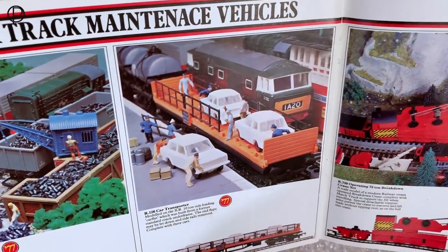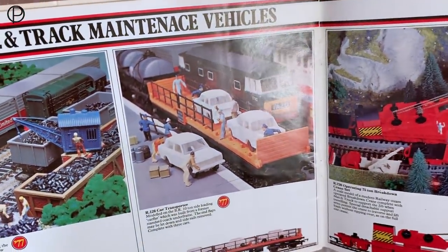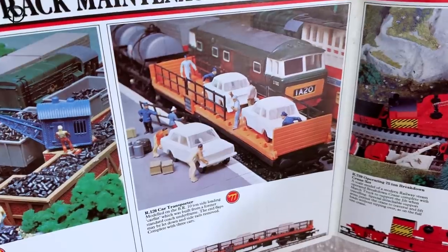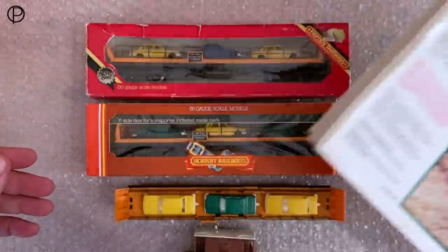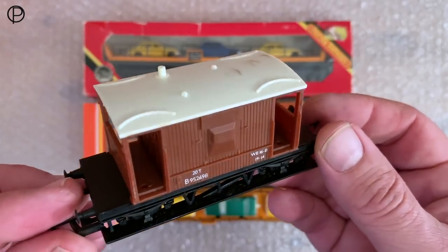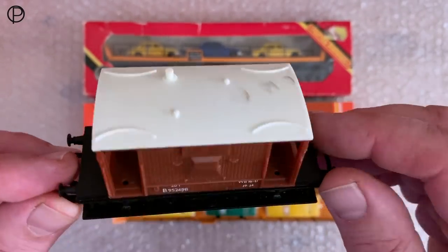The color changed at some point as well. I don't think she was sold with Vauxhall-type cars as an option — I think it was always Triumph 2000s in a variety of colors. Now the brake van: this is an unboxed one, I've got a little bit of damage on the roof — some heavy scuffing there.